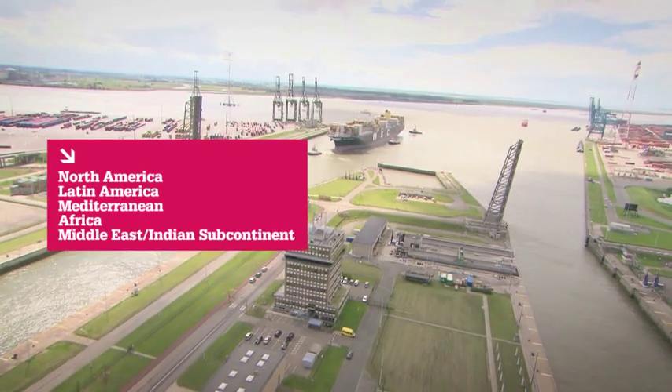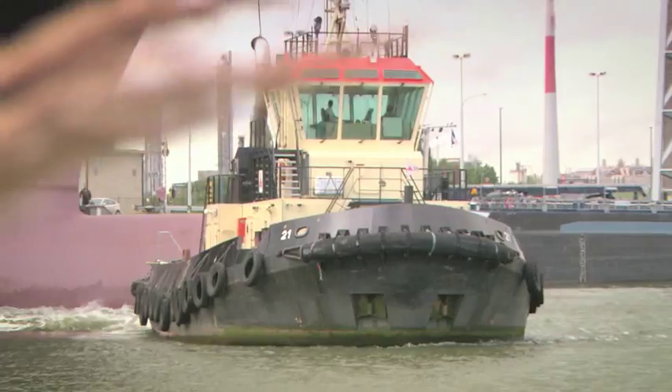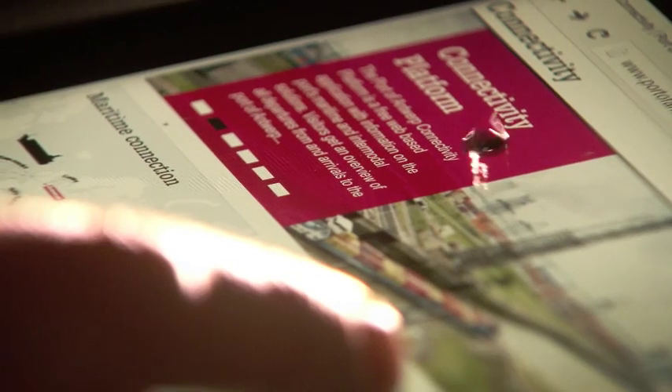Antwerp is market leader in five out of the six worldwide container trade lanes. And for break bulk, it's the market leader for every region.